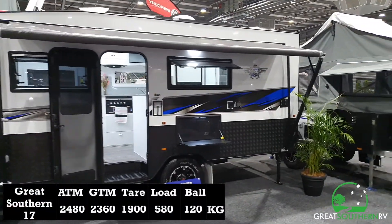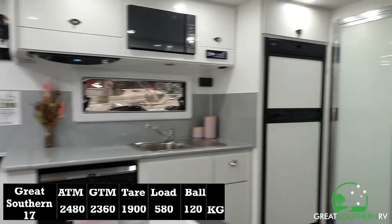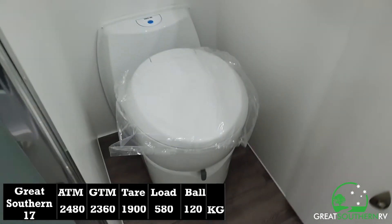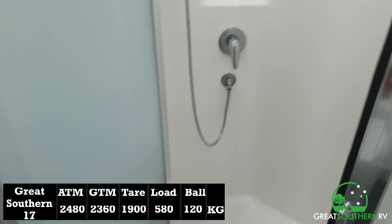Moving across to Great Southern RV, they've got this 17-footer with an ATM of 2480kg, a tare of 1900kg, leaving a decent sized load of 580kg, with a still very light ball weight of just 120kg.